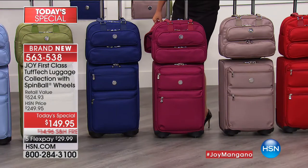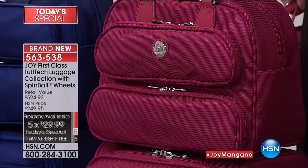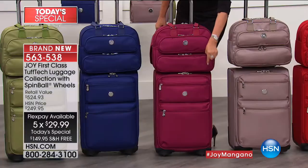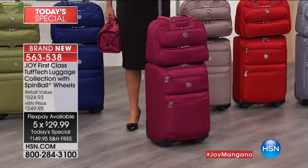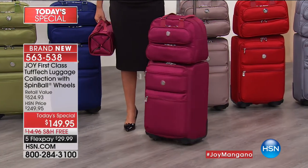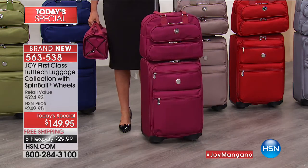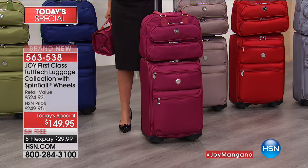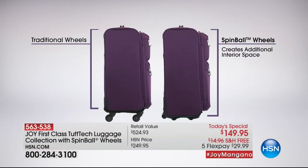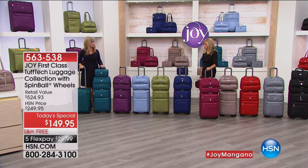You're getting double reinforced anti-puncture dyed-to-match zippers, Saffiano leather trim, and 20% more space because of the patented spin ball wheels. They glide over carpeting instead of digging in. That 22-inch carry-on gives you more space than any other 22-inch carry-on because you're getting the packing space and the wheels aren't taking up the space. Unfortunately, there's only a dozen left in teal.